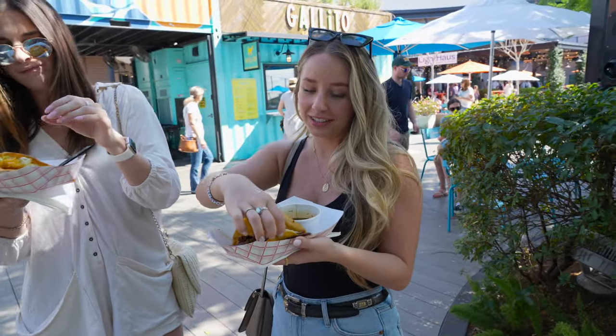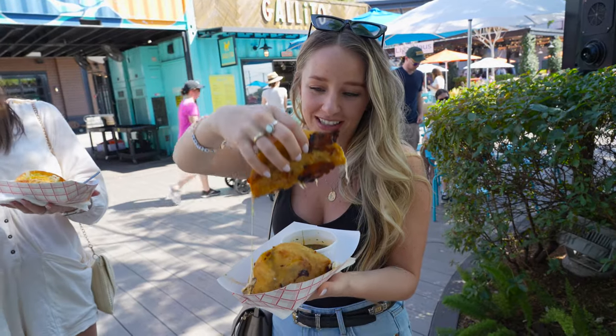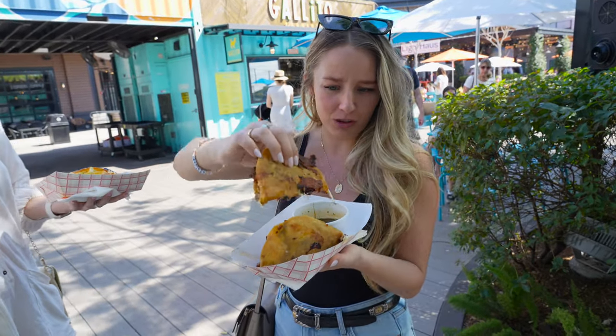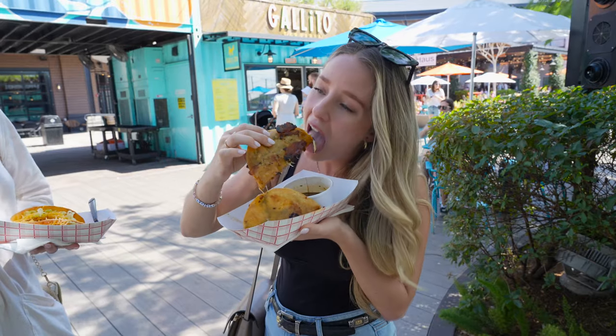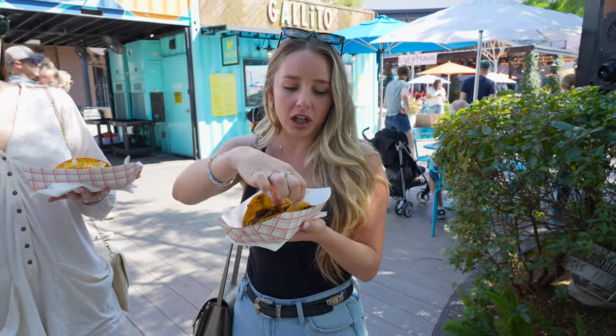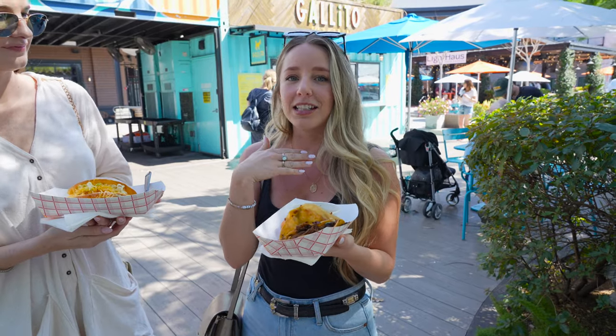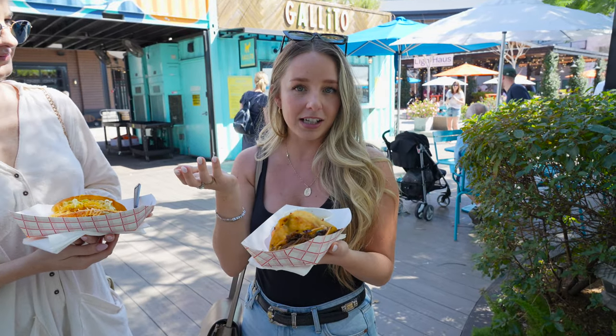I'm going in for the queso burrito. My hot sauce unfortunately spilled everywhere. Did you see that cheese pull? Fun fact — these are gluten free. What I love about these is that they're a little bit crunchy, which I haven't had with other queso burrito tacos. I would suggest putting some hot sauce on it if you like things spicy, and it's an added plus that it's gluten free.